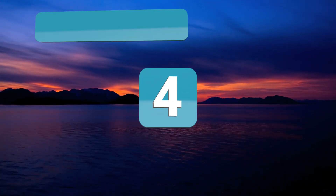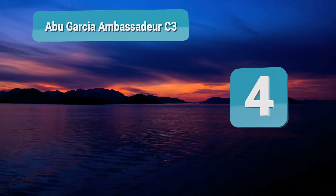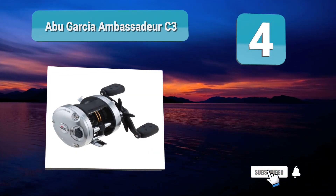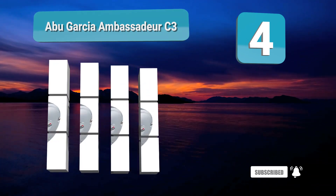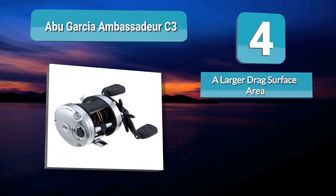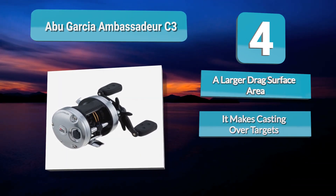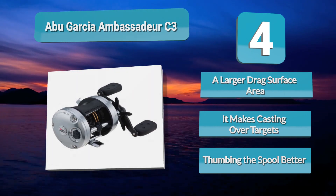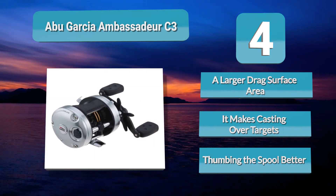Number four: the Abu Garcia Ambassador C3. If you prefer a baitcaster over a spinning reel, this one's for you. The lower mid-range Abu Garcia Ambassador C3 comes from a popular line of saltwater baitcasting reels that promises greater control and accuracy with no tangles for more skilled anglers with ample experience in fishing with baitcasters.